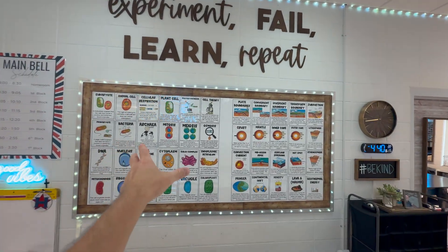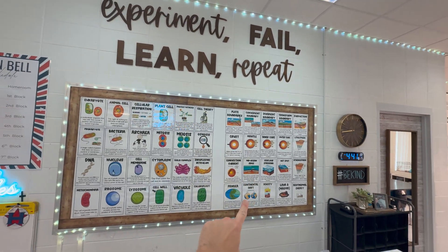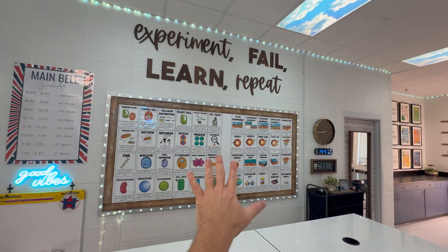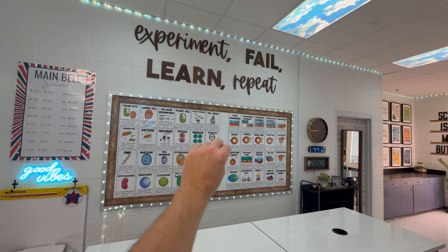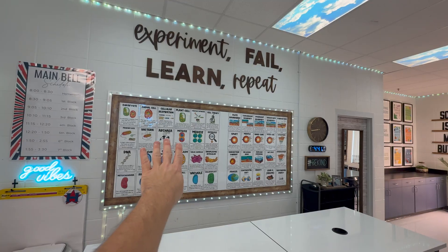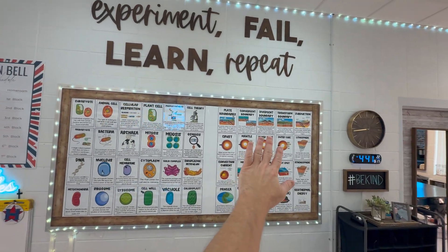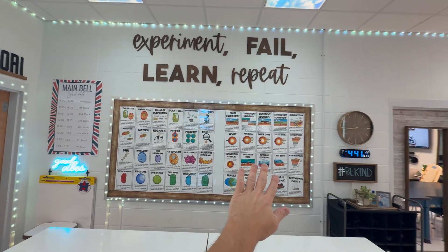We've got life science over here — we're going to be talking about cells soon — and we've got earth changing landscape over here in earth science. These are from my Teachers Pay Teachers store. I have a bundle for this grade because I've taught it for 12 years. This one I've only taught since I've taught gifted, so there's not a bundle yet, but there will be one day.